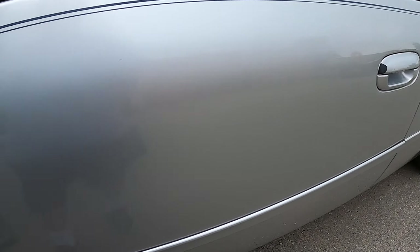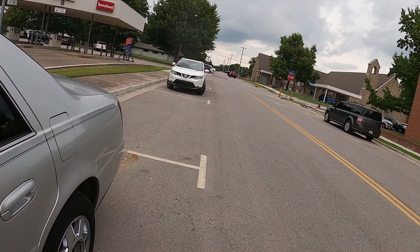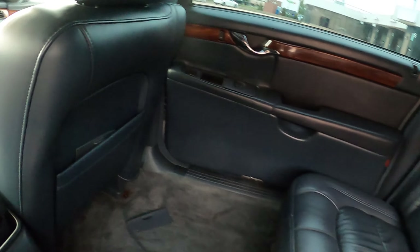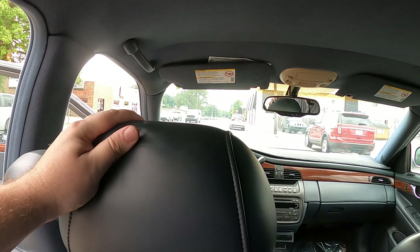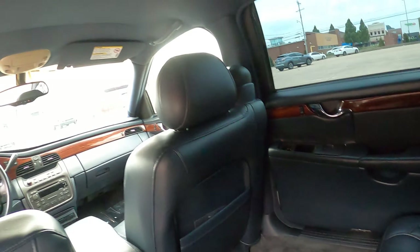It's so roomy in the middle — amazingly roomy. And the leather just looks like a new car in here, man.